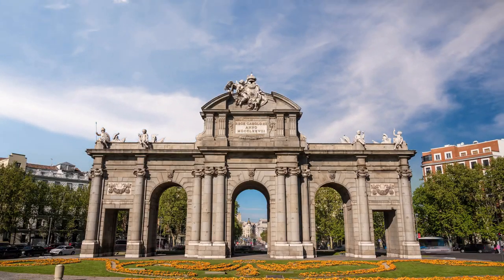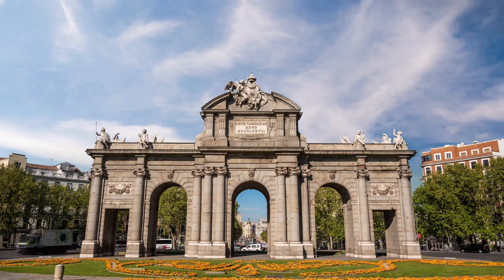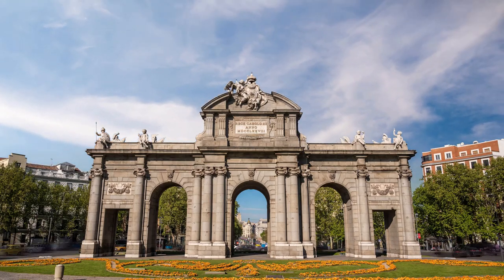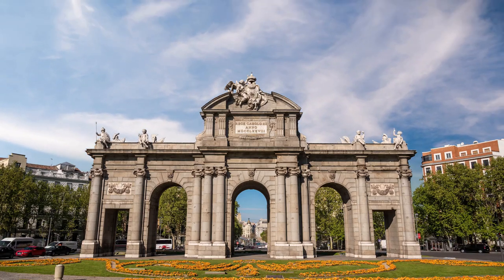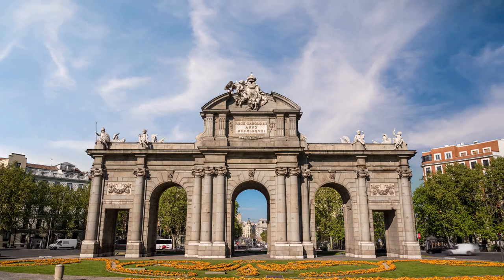Over the centuries, it has witnessed the ebb and flow of history, standing as a silent sentinel to the changing times. Today, the Puerta de Alcala is more than just a historical monument. It's a symbol of Madrid's cultural legacy, a favorite among photographers, and a must-see destination for any traveler. Puerta de Alcala is a symbol of Madrid's rich past.